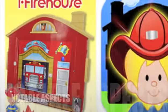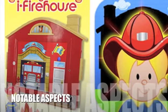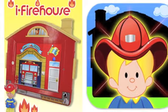Now let's take a look at some of the negative aspects for this product. It is only compatible with Apple iPhones and iPads. This means that other tablets will not be able to play the iFirehouse app.